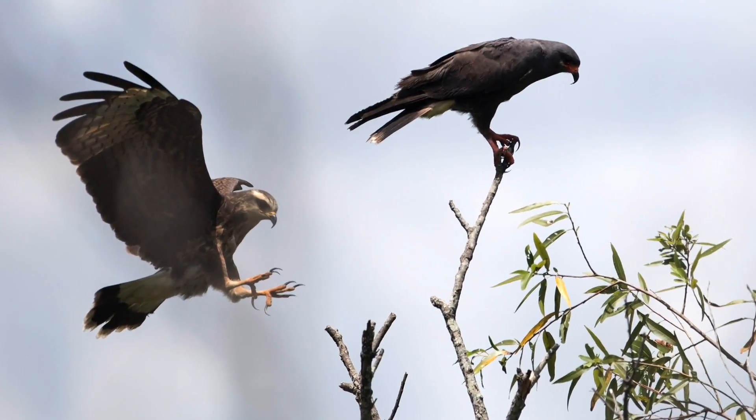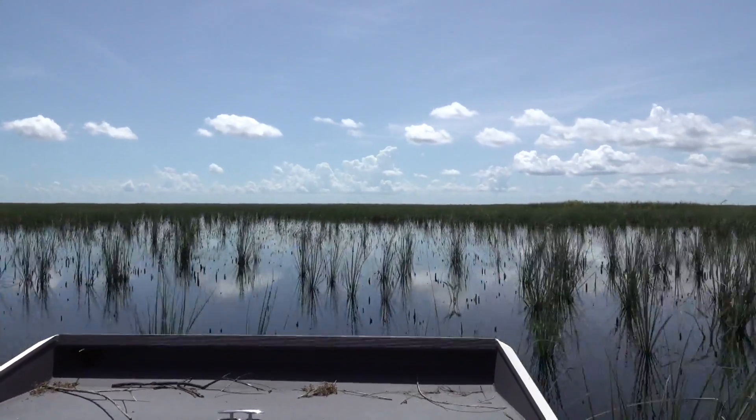We are out at Rottenberger Wildlife Management Area with Tyler Beck from the Florida Fish and Wildlife Conservation Commission. He is an expert on snail kites, which is a hawk, and we're going out with him today on an airboat to see if we can find some.